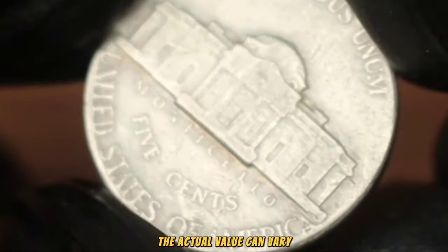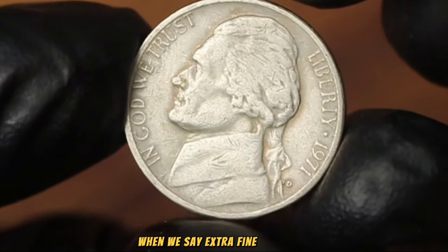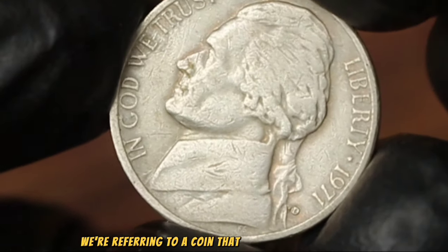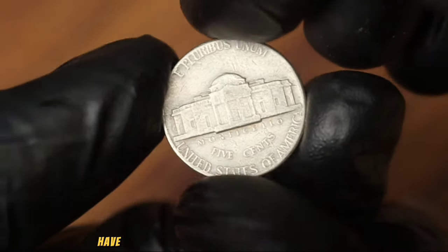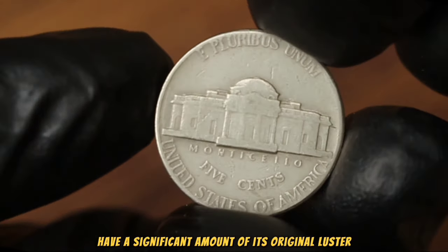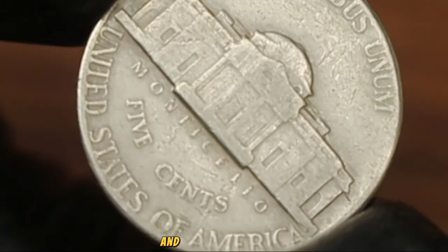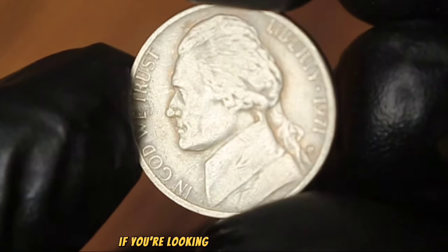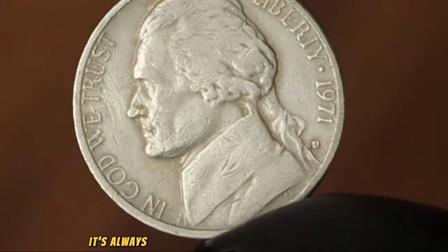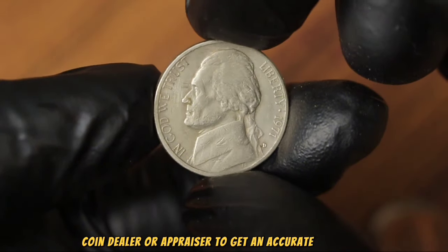The actual value can vary based on factors such as the coin's condition, rarity, and current market demand. When we say extra fine condition, we're referring to a coin that shows only slight wear on the high points of the design and still has a significant amount of its original luster. To determine the exact condition of your coin, use a magnifying glass and a good light source to look for any signs of wear or damage. If you're looking to sell, it's always a good idea to consult with a reputable coin dealer or appraiser.